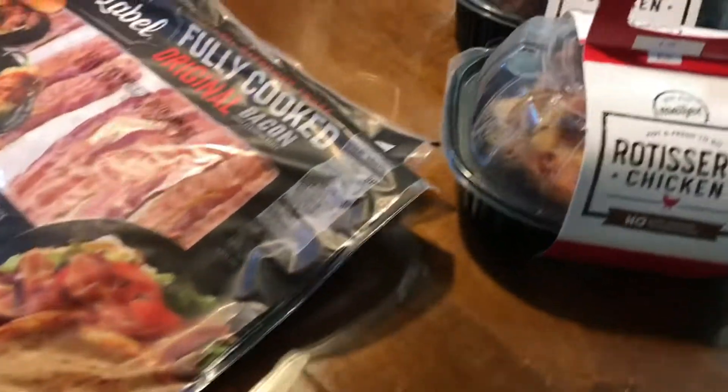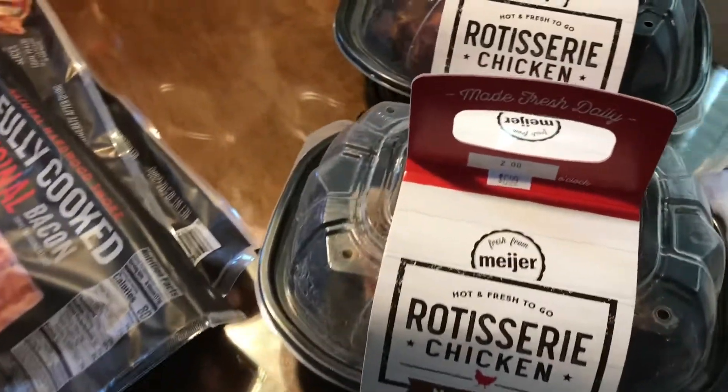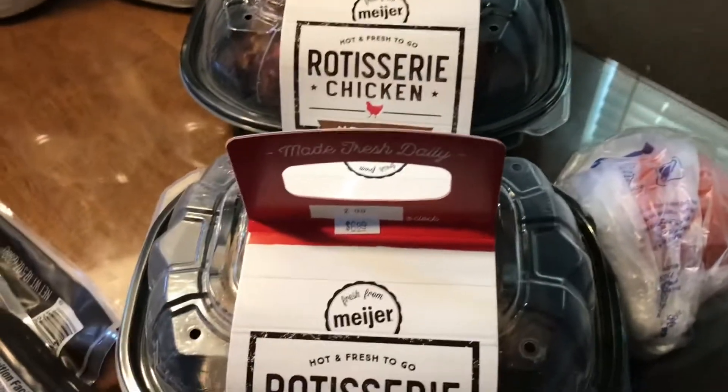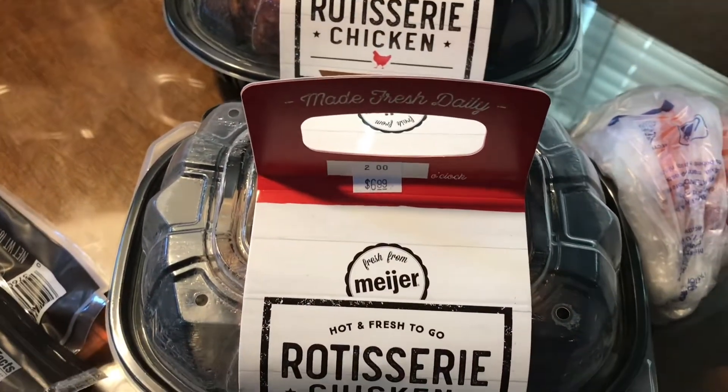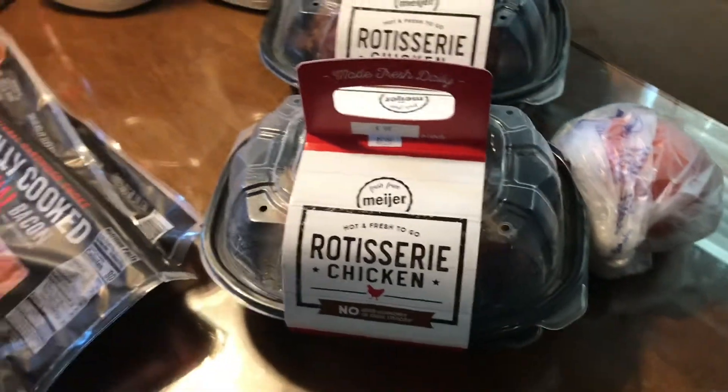Last but not least, we have a receipt from Meijer where we got two rotisserie chickens that were $6.99 each, and one tomato which was $1.31.